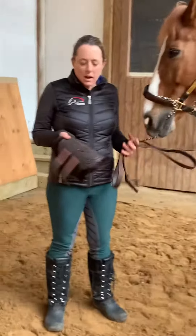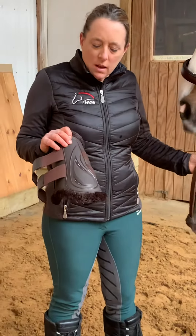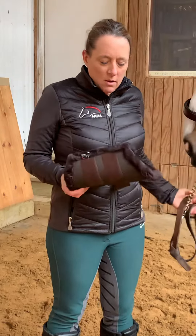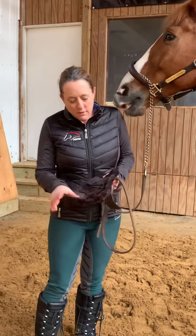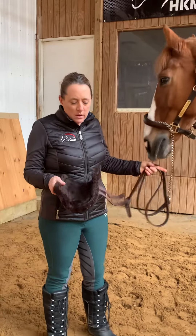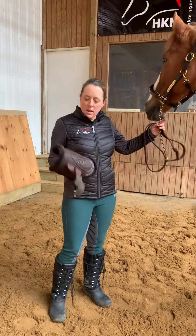On the medial side there's an anatomically formed harder outside plastic shell. On the inside, instead of polar fleece, it does have a faux lamb's wool to it. This is obviously one of my favorite products from HKM.